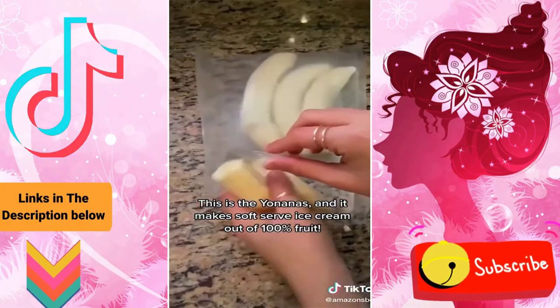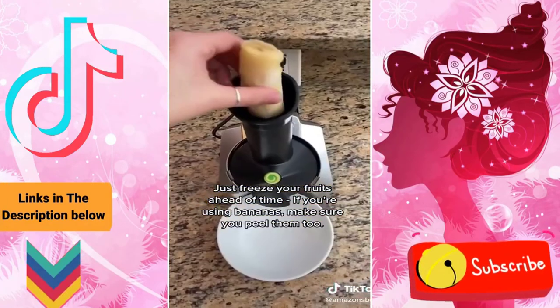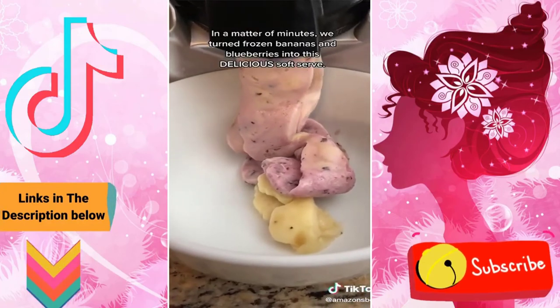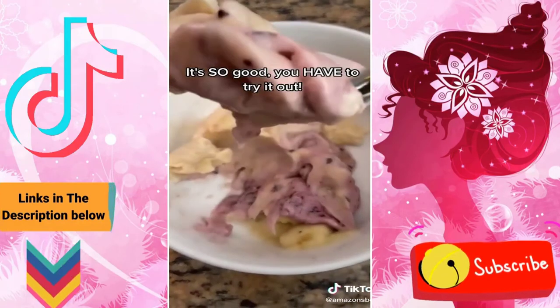This is the Yonanas and it makes soft serve ice cream out of 100% fruit. Just freeze your fruits ahead of time — if you're using bananas, make sure you peel them too. Load them into the chute of the Yonanas, mixing as many different fruits as you'd like. In a matter of minutes we turned frozen bananas and blueberries into this delicious soft serve. It's so good, you have to try it.